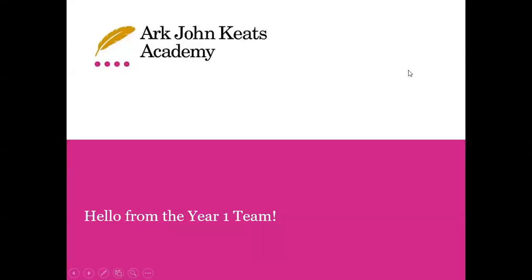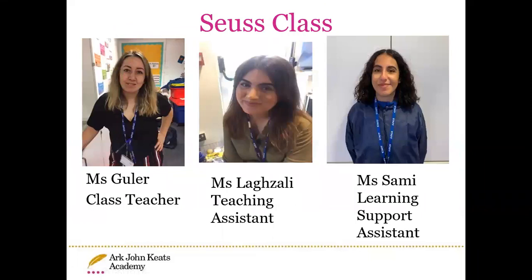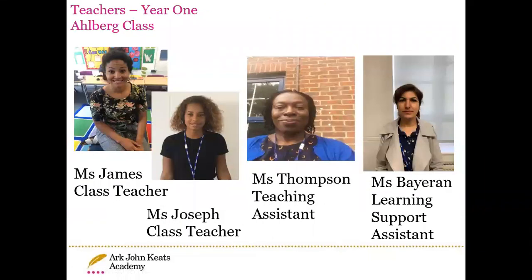Hi, this is Miss South. This is just a little bit about you. We have three classes: Donaldson class, Seuss class, and Albert class.